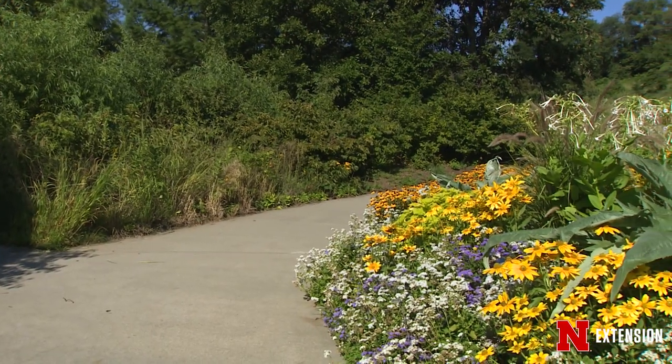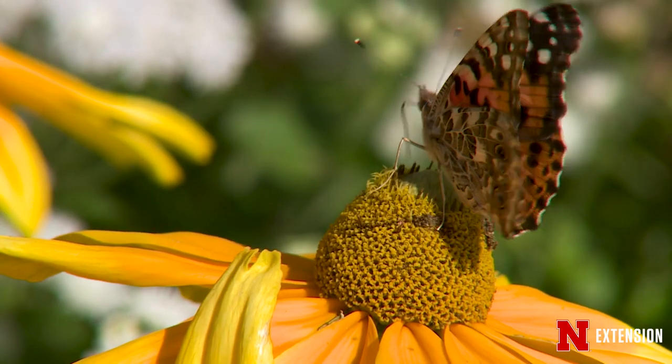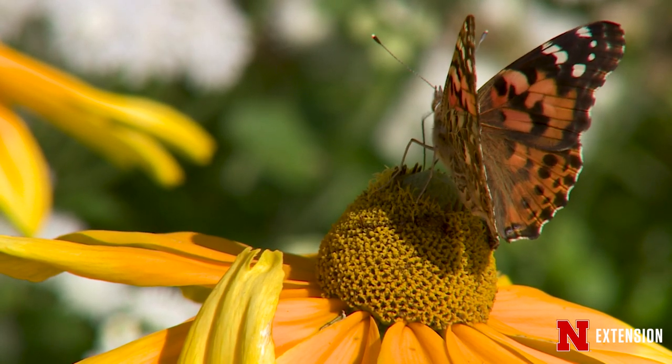There are some birds, for instance, that we almost only see out here in the parking garden. And we have certain butterflies that we've only found out here in the parking lot.